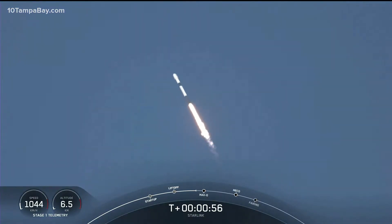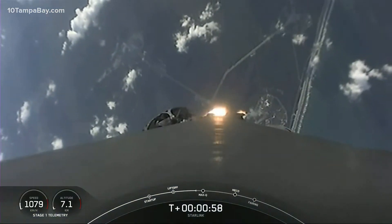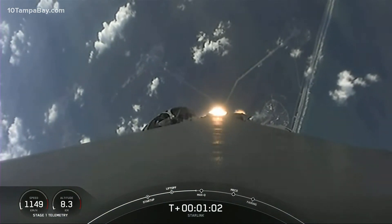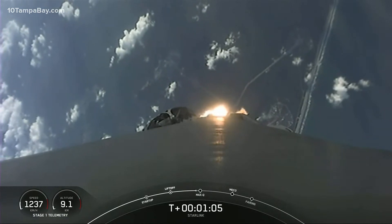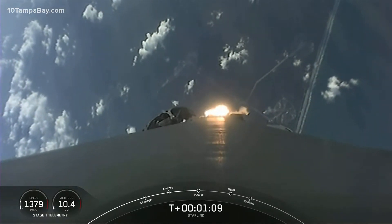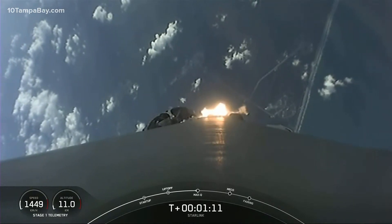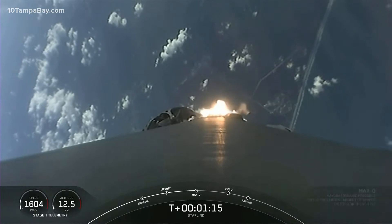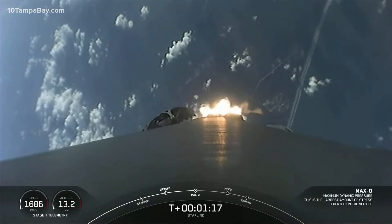We throttle the engines down in preparation for max Q, or maximum aerodynamic pressure. This is the largest structural load that the vehicle sees during ascent, so slowing the vehicle down helps during that short period. Vehicle supersonic. Max Q.